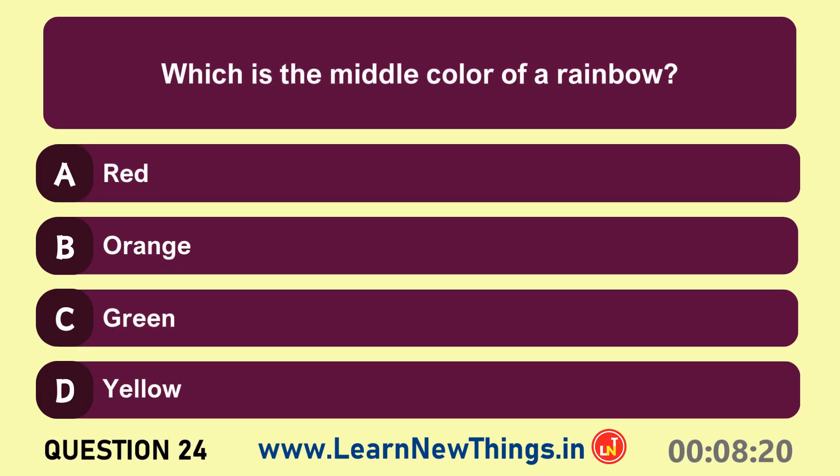Which is the middle color of a rainbow? Green.